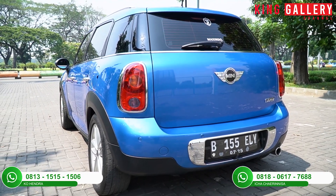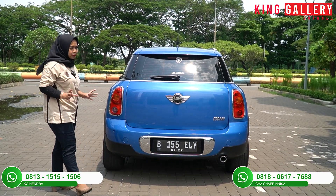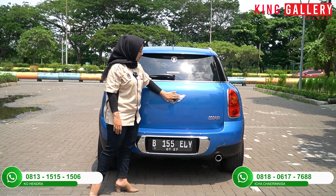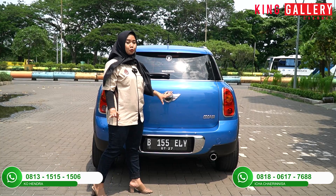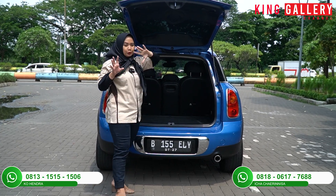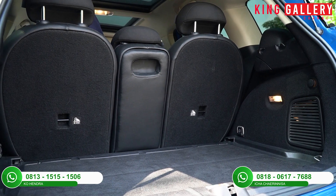Bahkan sampai ke bagian belakangnya pun dia mempunyai ciri khas tersendiri, bentukannya yang sangat membulat. Dari headlamp depan sampai lampu belakang pun mempunyai ciri khas tersendiri. Untuk buka bagasinya dia tersembunyi — kalian harus tekan bagian sininya dulu, baru bisa tarik dan dia akan terbuka. Untuk ruang bagasinya masih cukup luas untuk naruh barang-barang kalian.